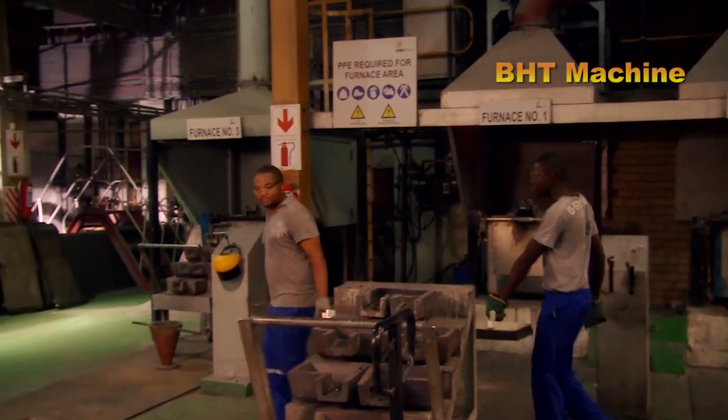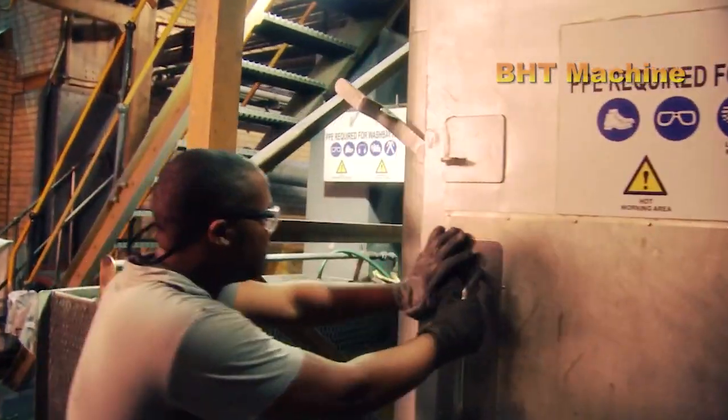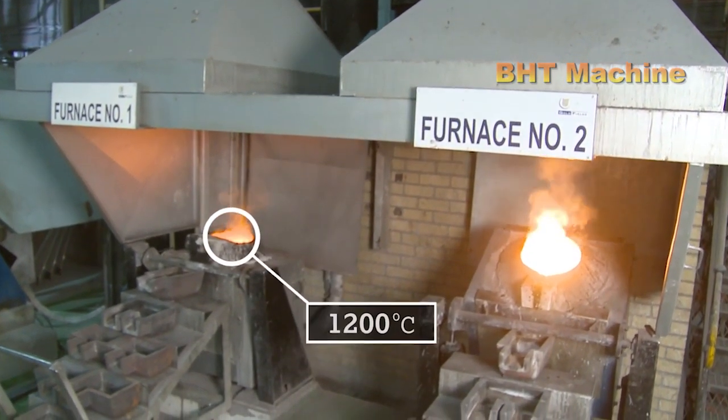After refining, the gold is melted and cast into ingots. Being heavier, gold sinks to the bottom and is skillfully poured into molds by experienced workers. The ingots are then tested for purity and stamped.